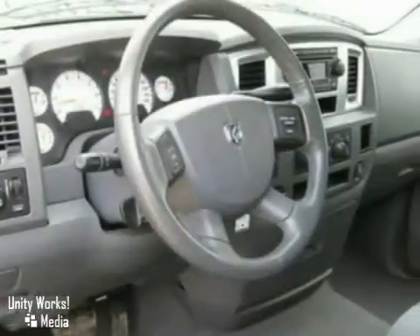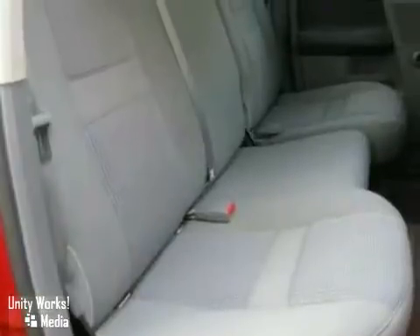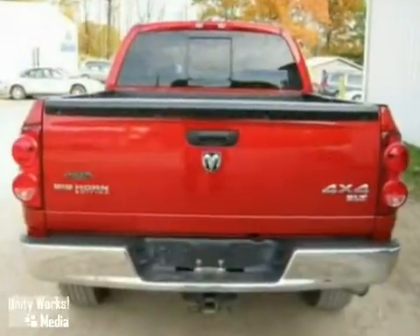Whether you need a truck for off-roading, towing, hauling, or your everyday commute, this Ram 1500 is the truck for you.